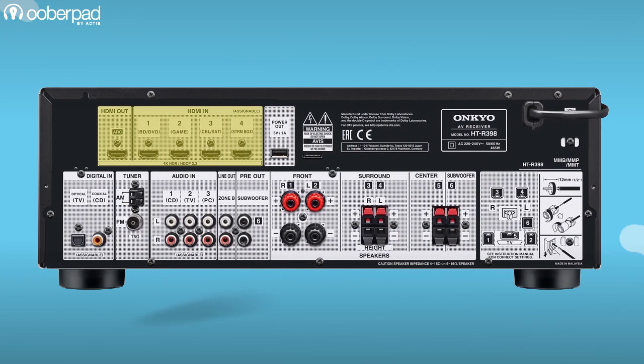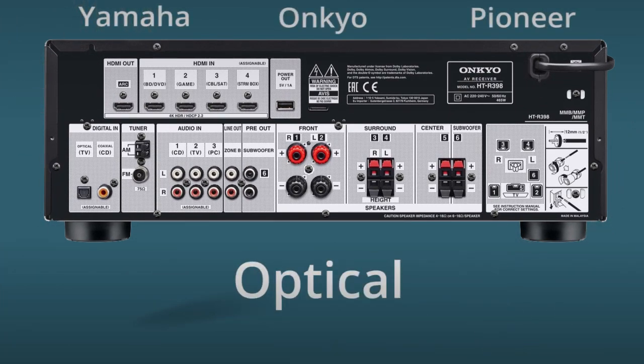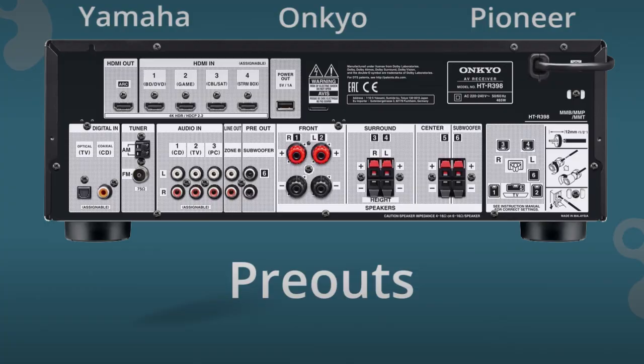For connectivity, all three AV receivers integrate four HDMI inputs and one output with ARC. Other connectivity options in all three AVRs are Bluetooth, Optical, Coaxial, RCA and Pre-outs.